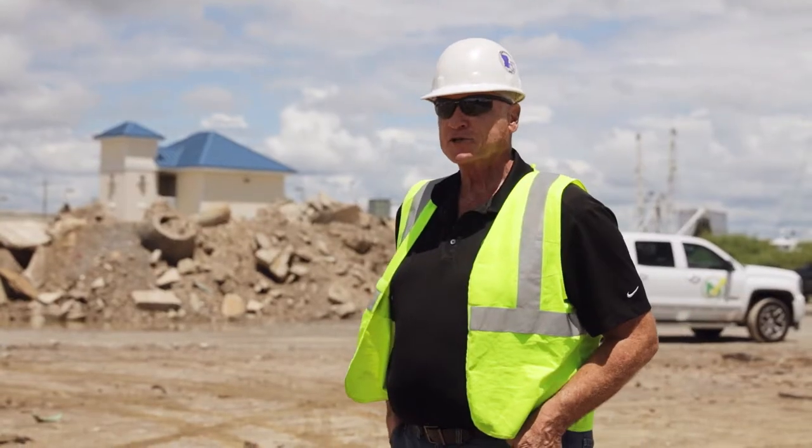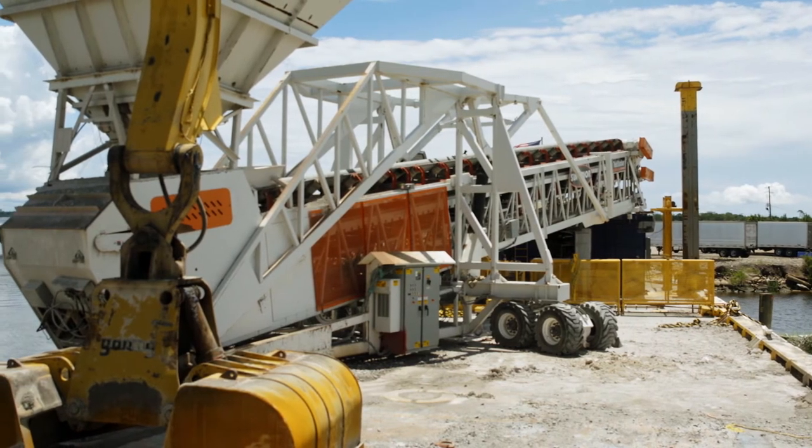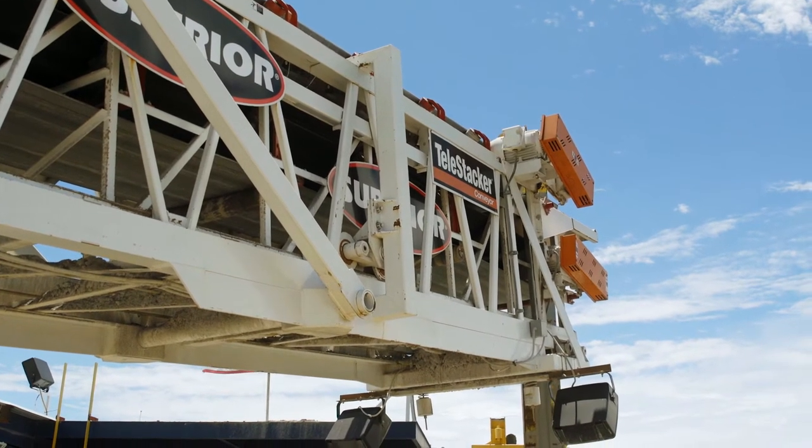Back in 2011, I sold the first barge unloader. Pretty soon I think this is going to be the future. Superior has been a great company to work with — they see the vision of the future.